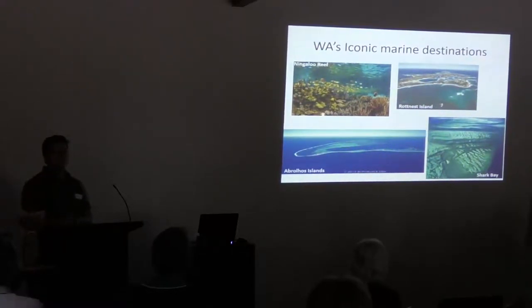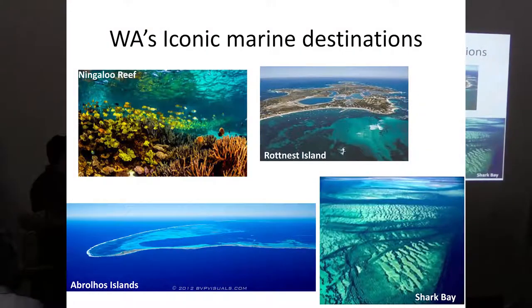Western Australia is home to a lot of iconic destinations, known locally and internationally, including Rottnest Island here, Shark Bay which is a World Heritage site, and also the Abrolhos Islands. They attract hundreds of thousands to millions of visitors internationally and nationally every year. There are also a lot of more local destinations, such as Busselton, Geographe Bay, and even Durian Bay, where people go to spend time with their families on holidays and utilise these coastal areas.